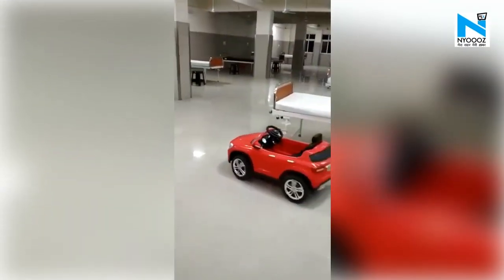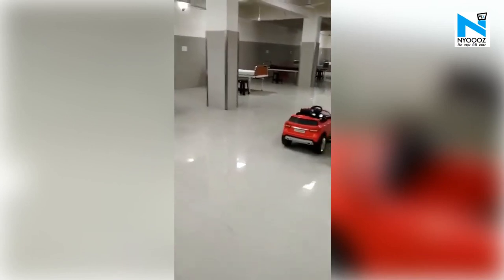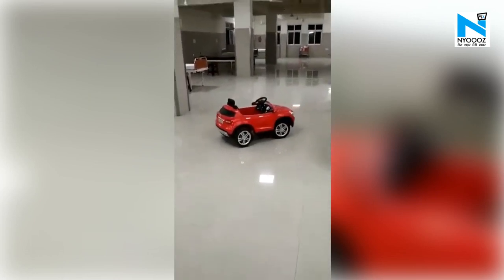The toy car can carry more weight stably as compared to a robot, and the operator can control it from a safer distance. We must applaud the staff for coming up with this great idea.